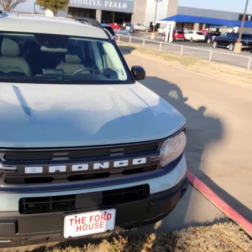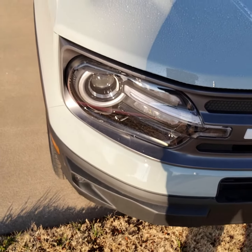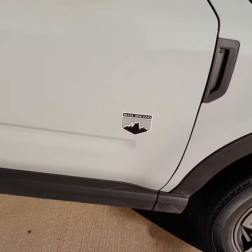Here it is. You've got the new Bronco symbol up front — it's the whole new body style for this Bronco. You've got your circle headlamps up front, your Michelin tires, and it is the Big Bend edition.